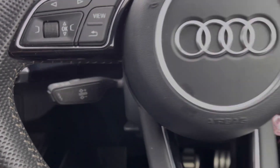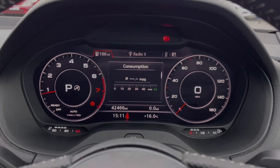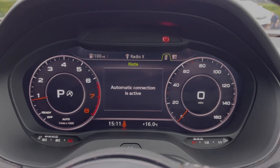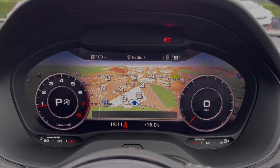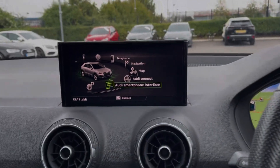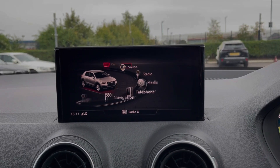Just behind the wheel you will find your cruise control and speed limiter along with your paddle shift gears. The car does offer the Audi virtual cockpit which comes as part of the £1,400 technology package. This offers a fully digital instrument display which allows you to minimise the dials and get a media screen. Moving across to the media screen itself, you've got plenty of features within here too.